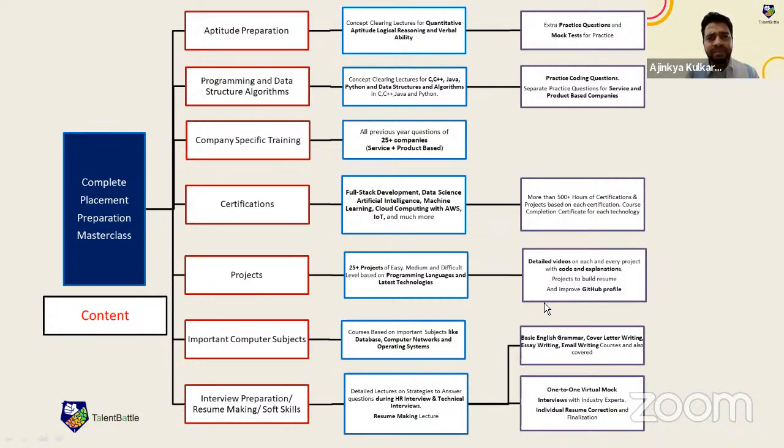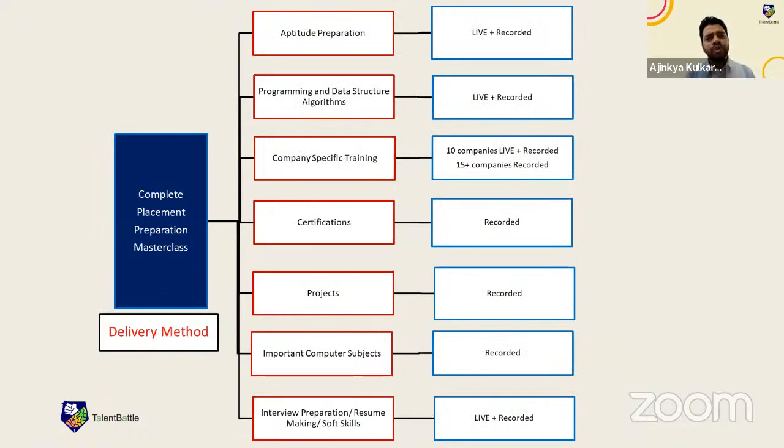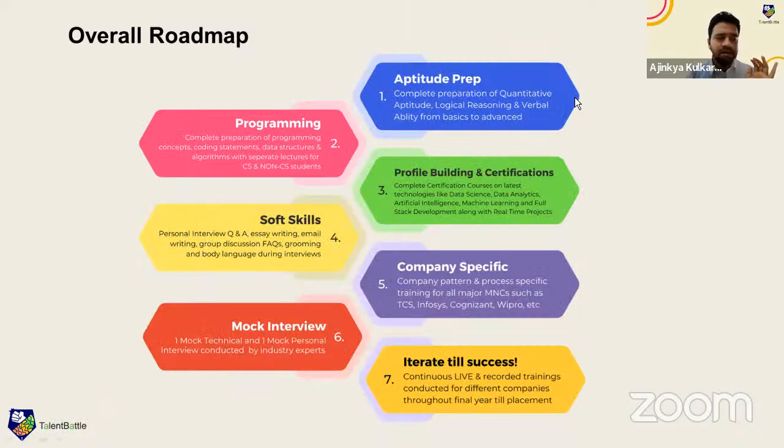Right now we are running fast-track batches. For 2024 batch students, we recommend studying four to five hours right now. Even students who don't have DXC Technology should not waste time — TCS may launch their drive anytime. Please start with preparation immediately. The Masterclass roadmap starts with aptitude and programming preparation, then profile building and certifications, then company-specific training and mock interviews, and you continue preparation until you get success.